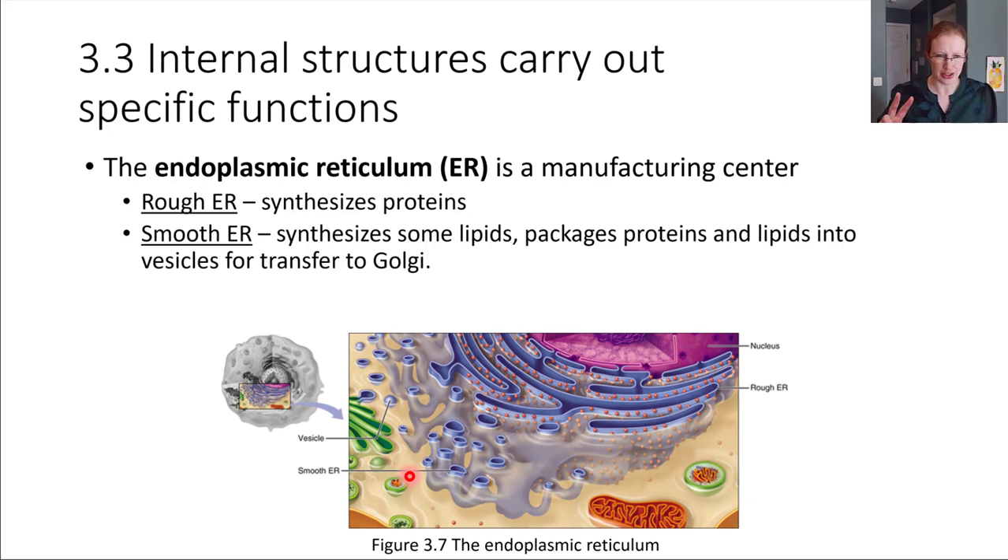There are two different sections to the endoplasmic reticulum, or ER for short. There's this section that has all the ribosomes studding the surface — this is called the rough endoplasmic reticulum. It's called rough because it looks rough; all those ribosomes create a bumpy surface. And then if we come out a little bit further into this section, there are no ribosomes here, so we call this the smooth ER, the smooth endoplasmic reticulum.